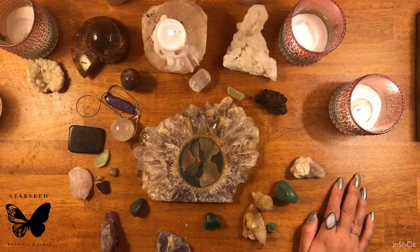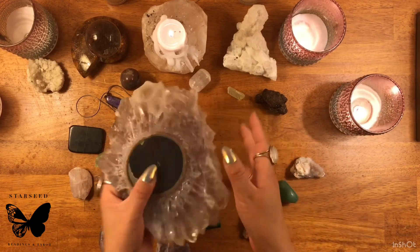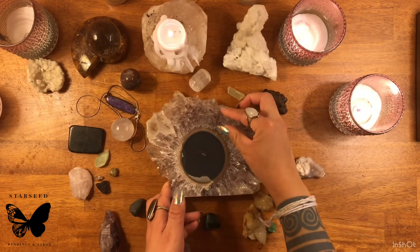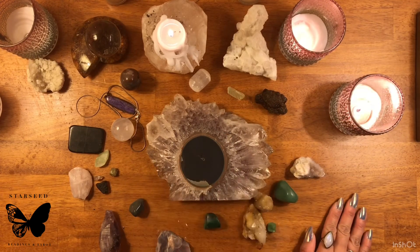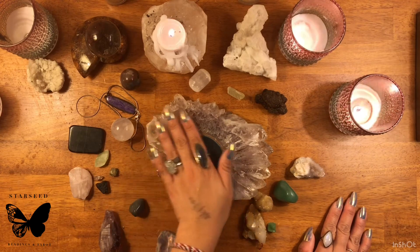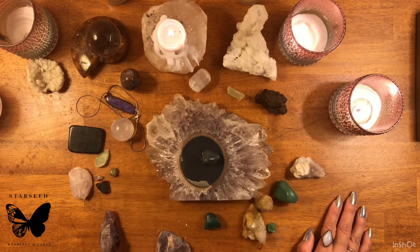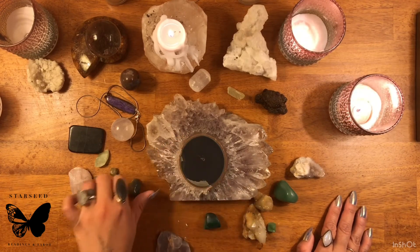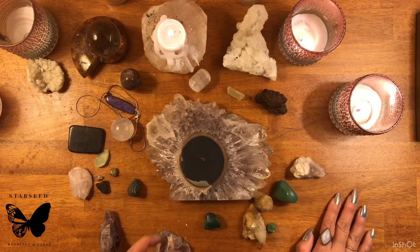Crystals in this size can also be used as a charging plate. If it's a crystal that doesn't need any cleansing, you can use that plate and put other crystals on top of it to charge them. So in terms of size and form, that's what you can use it for.